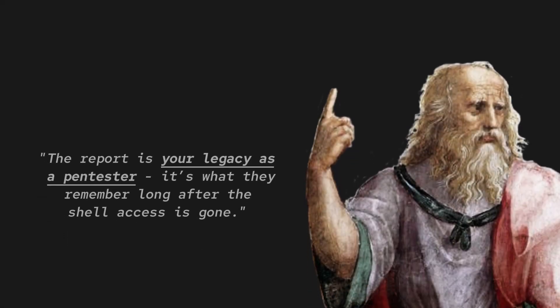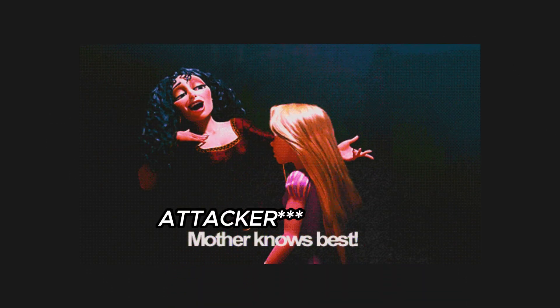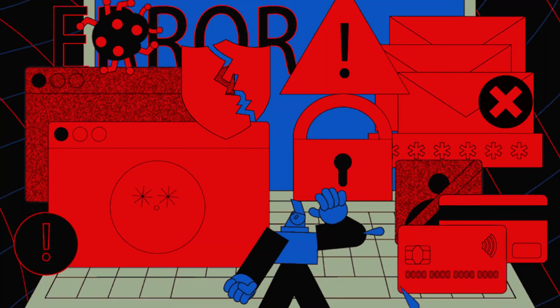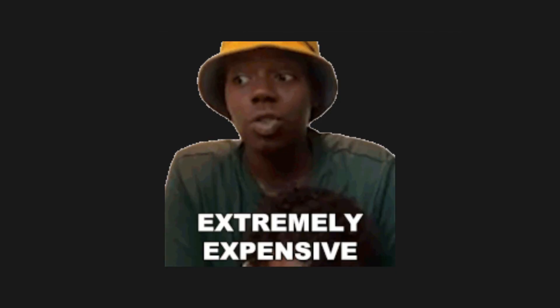Reporting is probably the least exciting part of the job, but it's also the most important. As the attacker, you understand the risk better than anyone. You've seen how the system can be abused, and if you don't clearly communicate that impact, the findings are going to get downplayed or ignored — especially if the fix isn't cheap or easy.